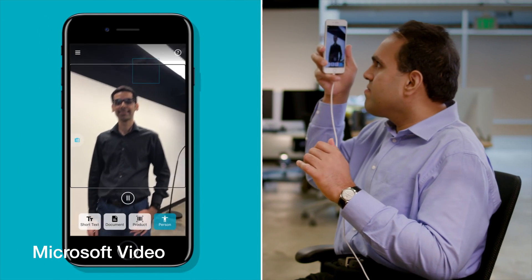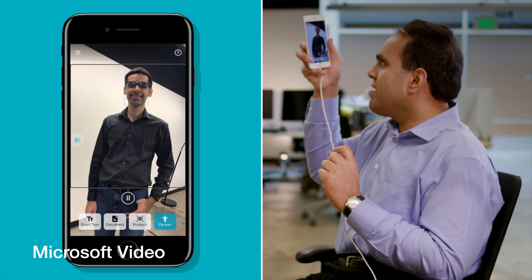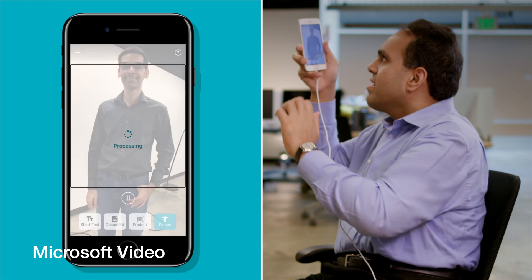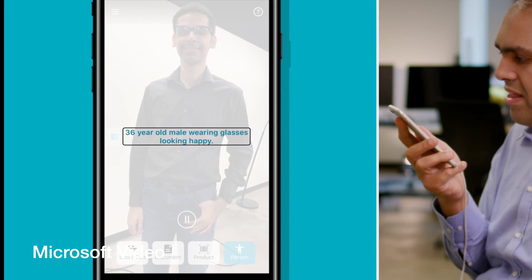Let's move out a little from things and objects to real life — person. This option recognizes people and gets an estimate of their age and their emotion. If you have stored info about the person, then it names them when you hold the phone to their face. For example: '36 year old male wearing glasses, looking happy.'